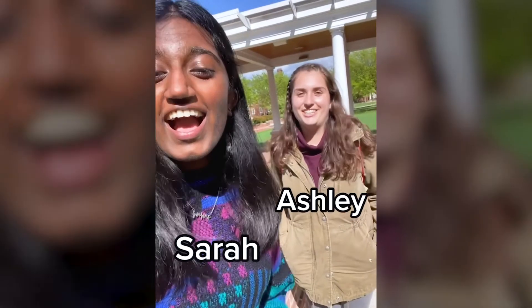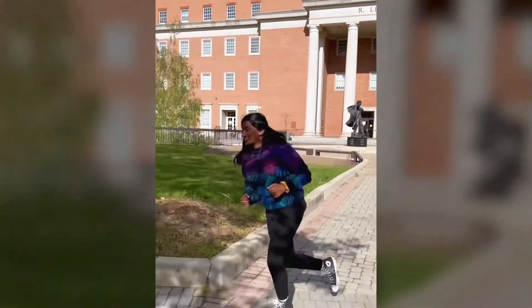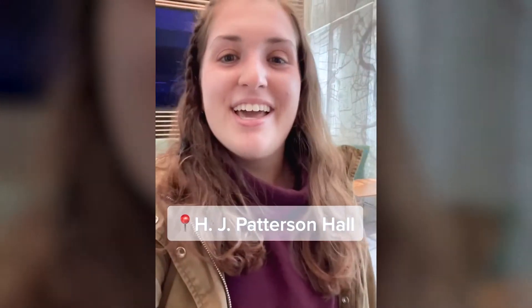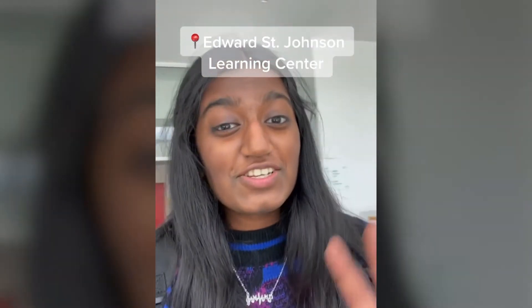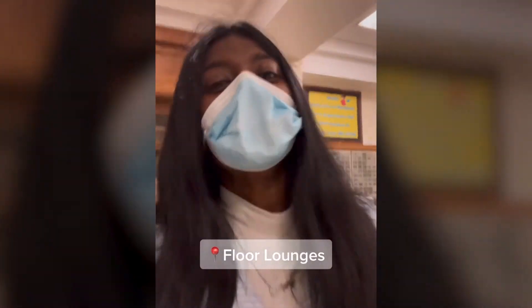I'm Sarah and I'm Ashley, and we're going to show you our favorite spots to study on campus. This is Hornbake Library and Hornbake Plaza — the best outdoor study space on campus. If you need a place to study between classes, come to HJP for its central location, great seating, and noodle bar. My absolute favorite place to study on campus is ESJ — on the second floor you can sit next to gorgeous tall windows and study to your heart's content. But at the end of the day, the best place to study is in your residence hall's floor lounges.